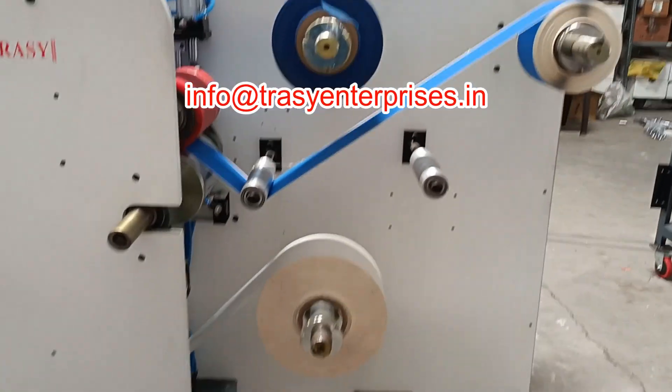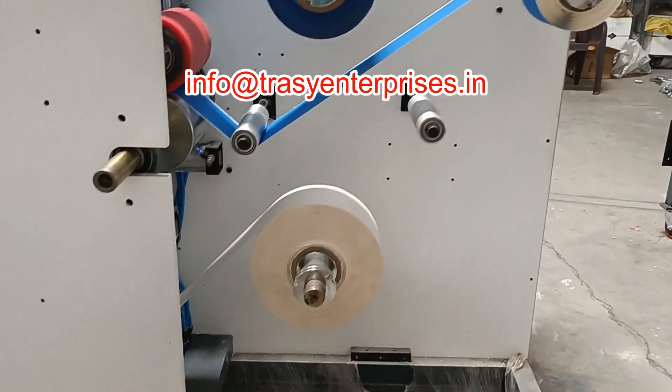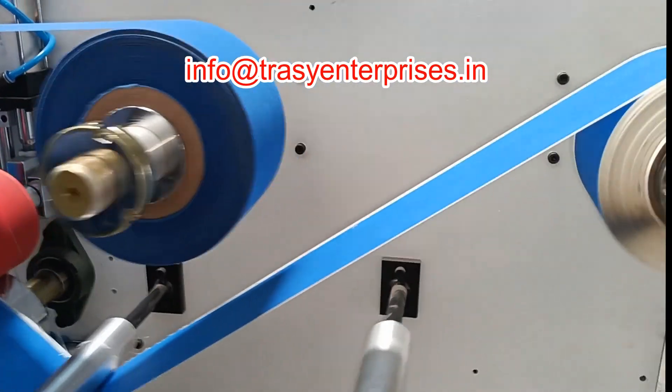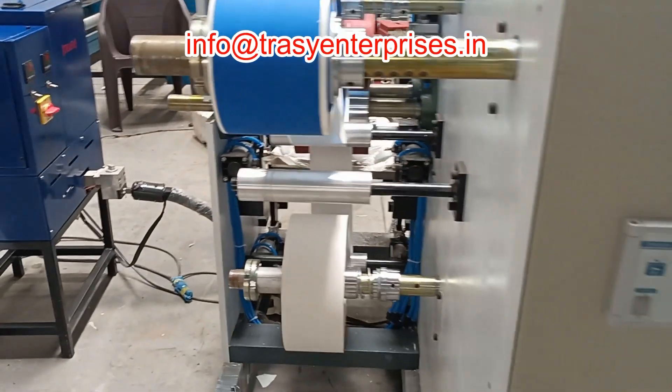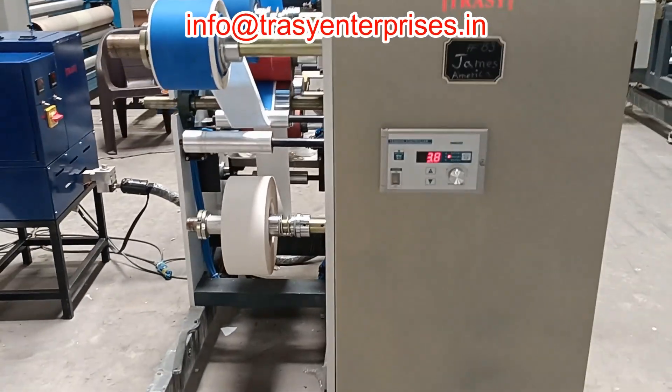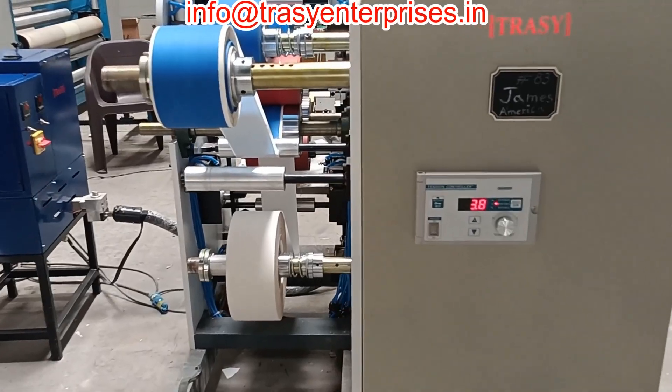Applications include security tapes, double-sided tapes, transfer adhesives, and medical-grade coatings. Whether you are scaling production or developing high-performance adhesive products, Trissi Enterprises delivers robust coating solutions tailored to your operational needs.